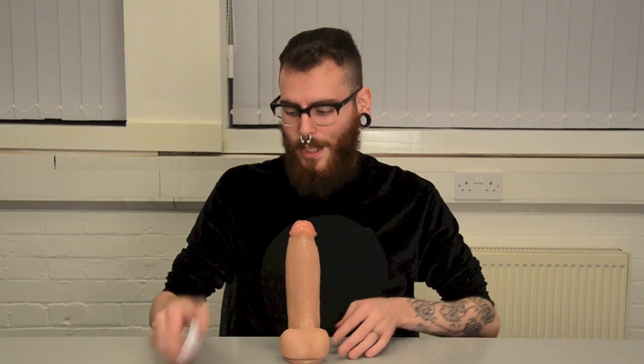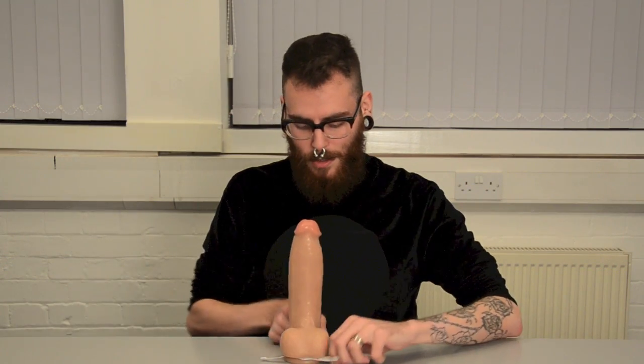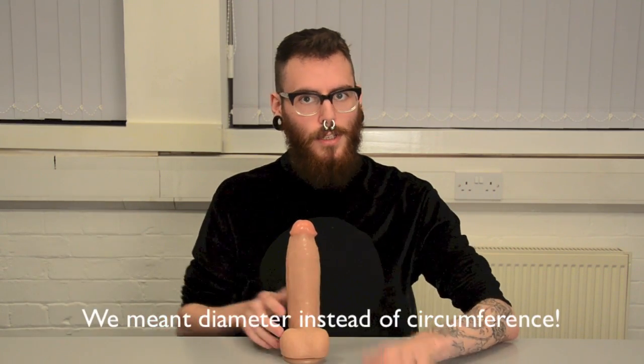Now we've got the extra thick metal cock ring from Titan Men. This is a slightly more advanced cock ring because it does require you to measure your penis before you wear it. What you want to do is measure your dick when it's hard, get a tape measure and wrap it around the base including the balls, and the length you get from the tape measure you want to divide by 3.14, and that will give you the circumference of the cock ring that you need. So this is a 2-inch cock ring, which means a person with a girth of 7.5 inches is going to be able to wear this really comfortably. These cock rings are great because they keep you really hard, and they look really sexy when you're wearing them.